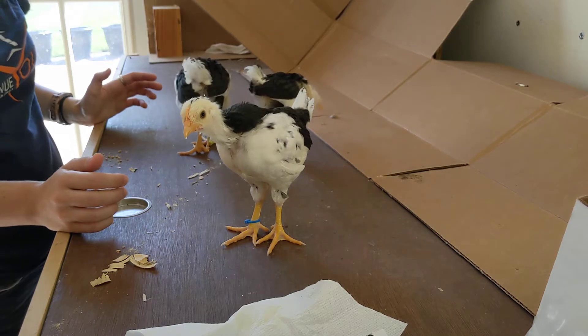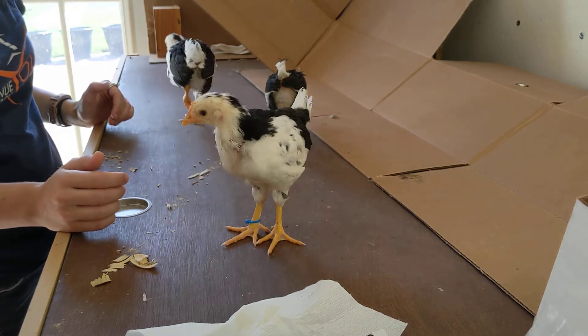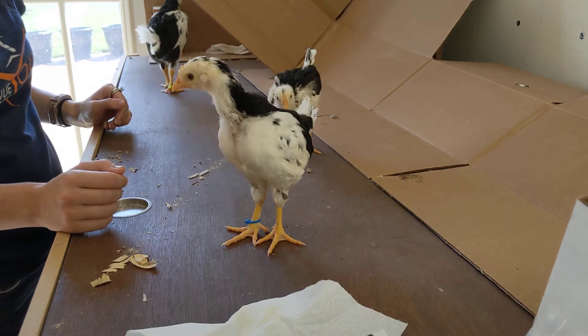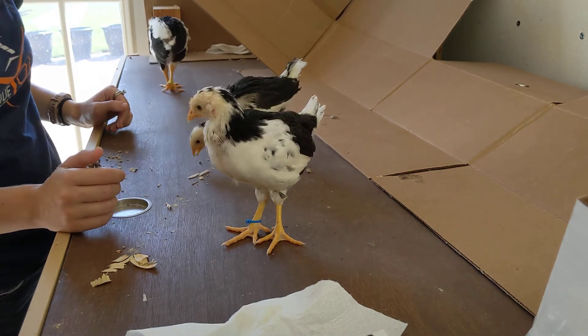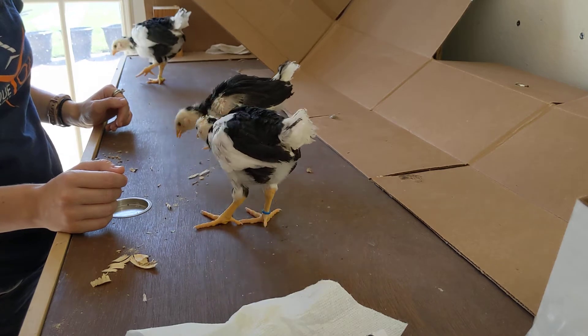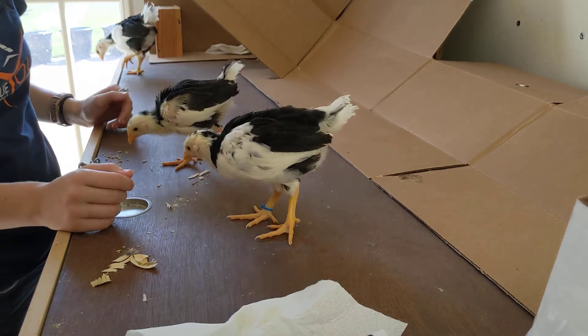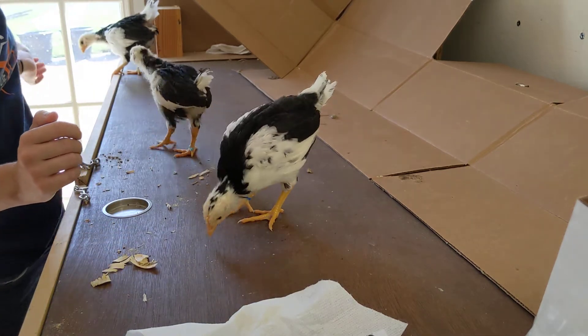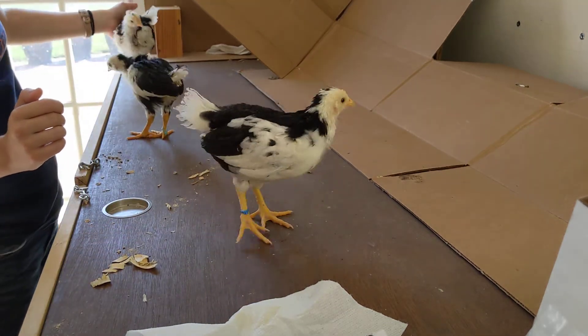These are still pretty calm birds. They're not bullies, but they're not being picked on a lot either. We'll just see how they grow and check in with us next week — we'll see how much they have grown, what has changed, and maybe they'll be in the coop.